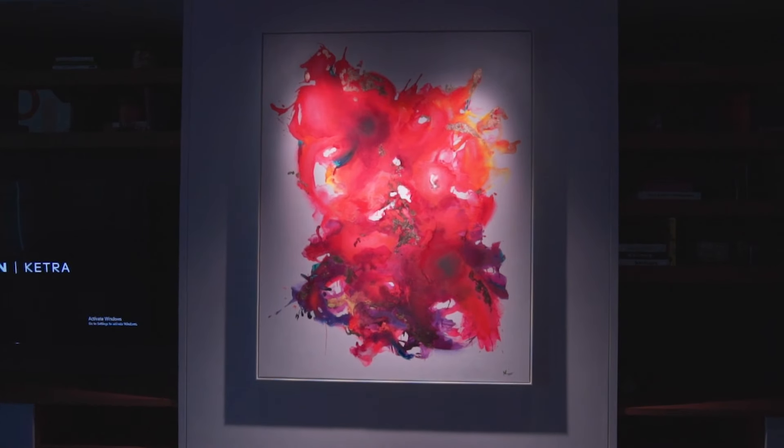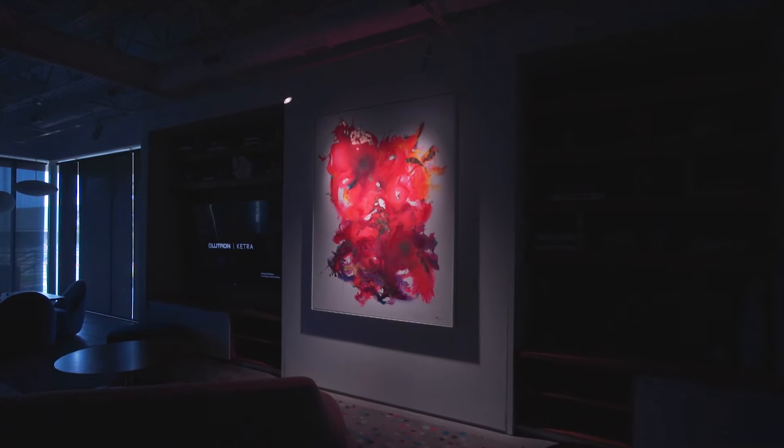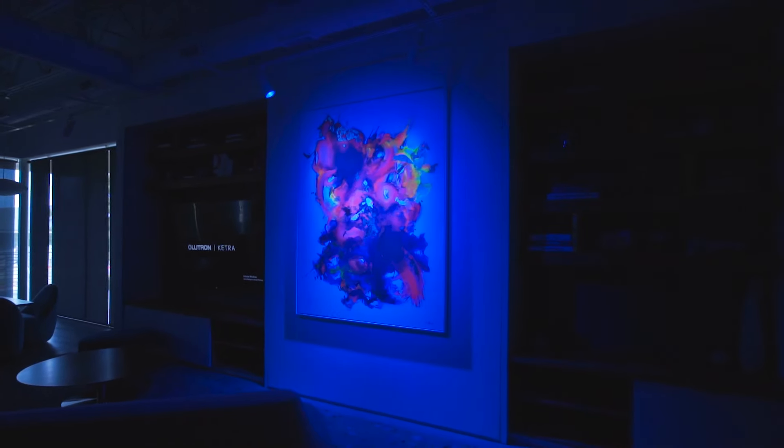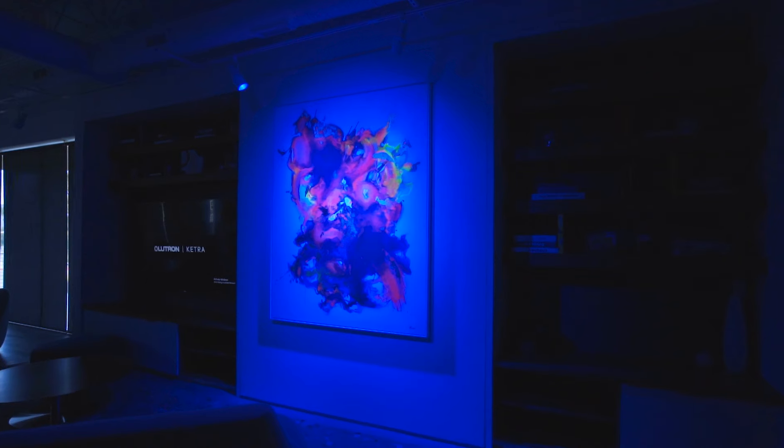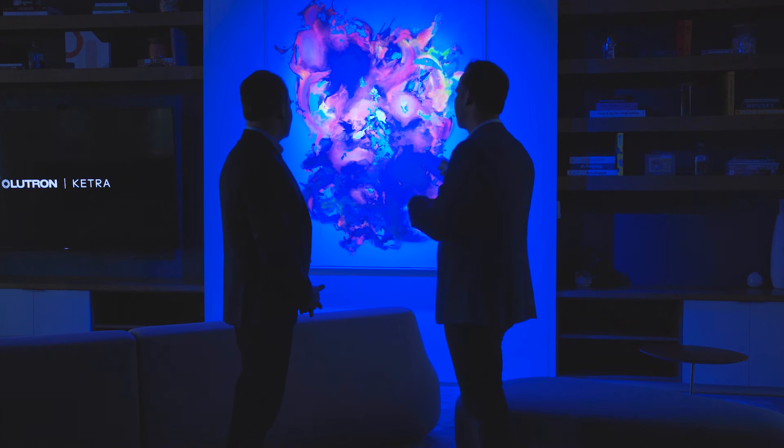We can really make those artwork collections or anybody's prized possessions really pop inside of their home. Take this artwork and the way it looks, but let's give it a whole other look and feel by washing it with blue light. It's like a completely different piece of artwork. And what's so great is that with colors, we can actually turn this one artwork piece into hundreds.